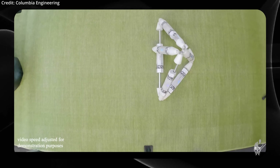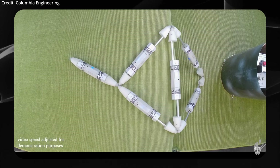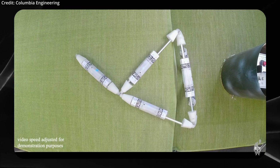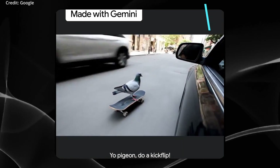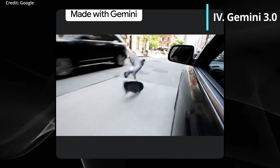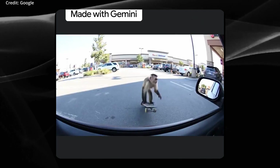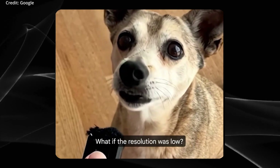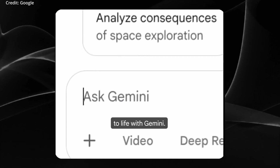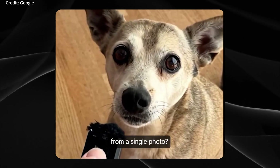Roboticists believe that creating machines capable of such self-directed growth is the beginning of resilient, self-sustaining robot ecologies, setting a clear path for evolving autonomous machines in the future. Meanwhile, Gemini 3.0 is shaping up to be the next major milestone for Google DeepMind's large language models, with references to internal versions such as Beta 3 Pro and Beta 3 Flash surfacing in the open-source Gemini command line tool, indicating final preparations for a feature-rich upgrade.